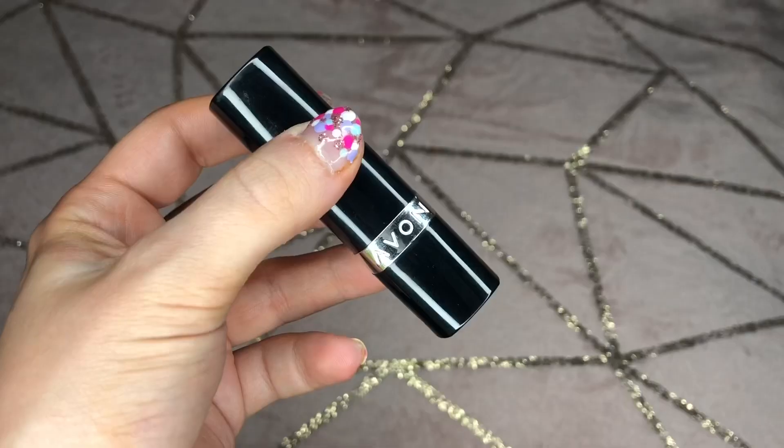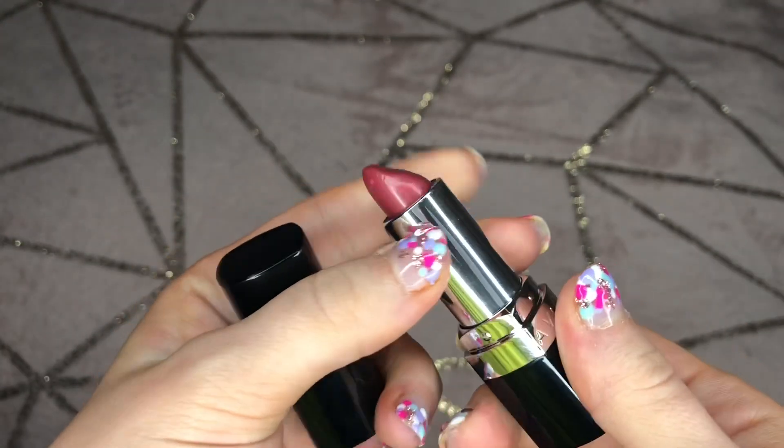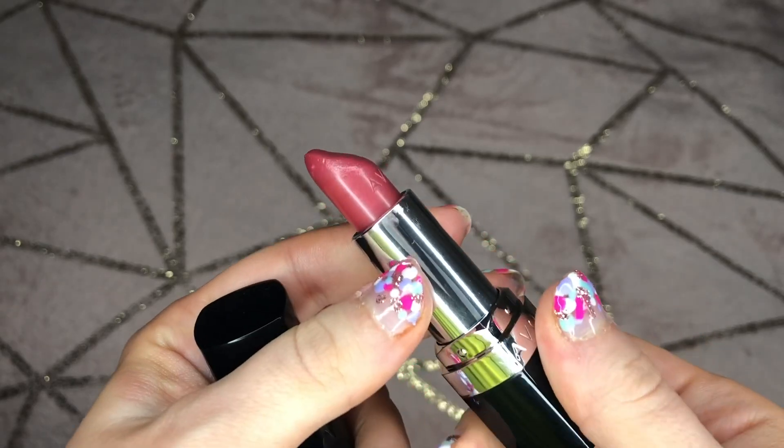Starting off with beauty favorites. This month I've had a favorite lipstick and it's quite bold for me. Usually I go for darker colors in the winter but in the summer I tend to stick fairly neutral. However, this lipstick from Avon has been the love of my summer and it is in the shade 'Chic'. It's an absolutely gorgeous, almost deep pink — I've got it on my lips today.